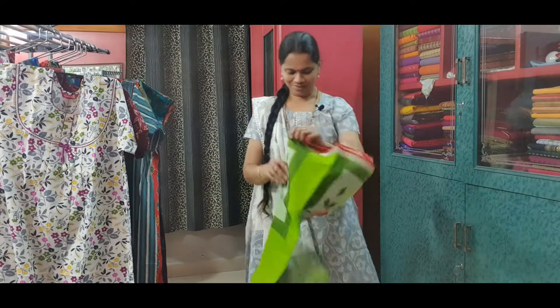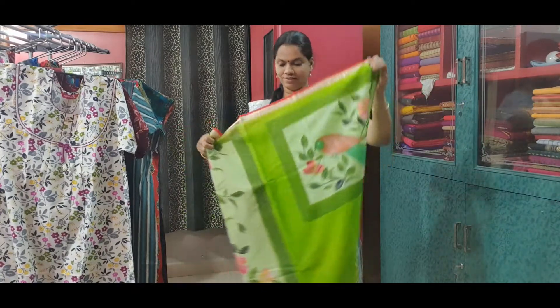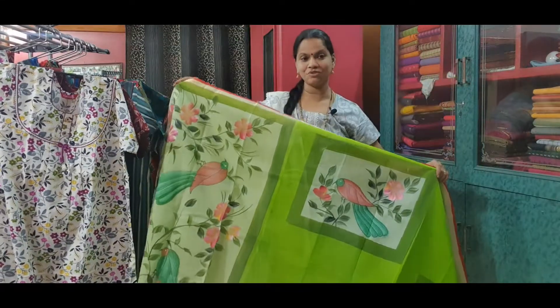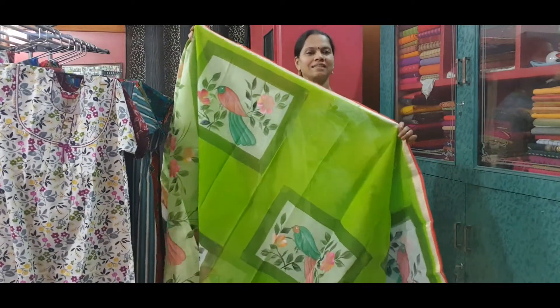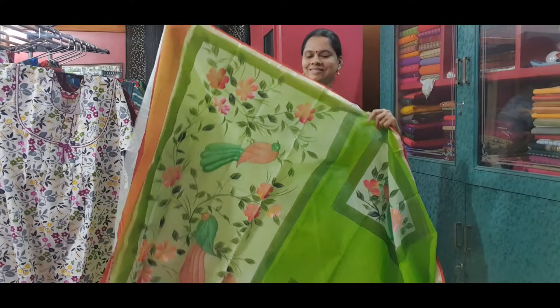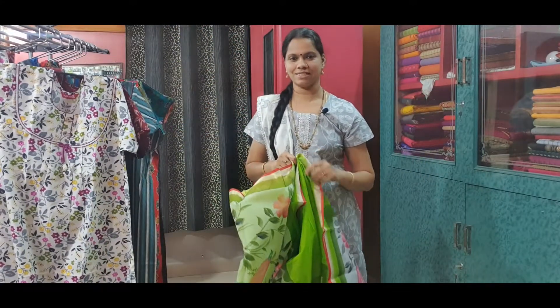The first saree for the day is a wonderful Kota saree. Very lightweight, very comfortable to use. With beautiful prints all over. The entire saree is like this. This is the pallu of the saree. This saree is priced at Rs. 1,460.